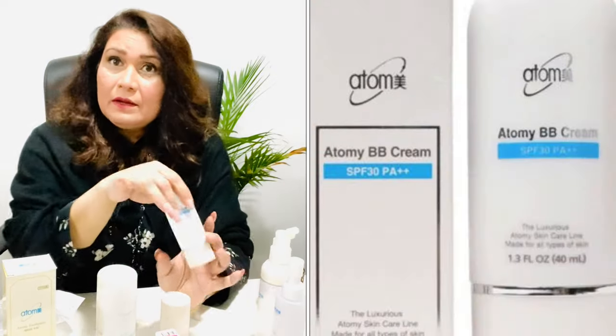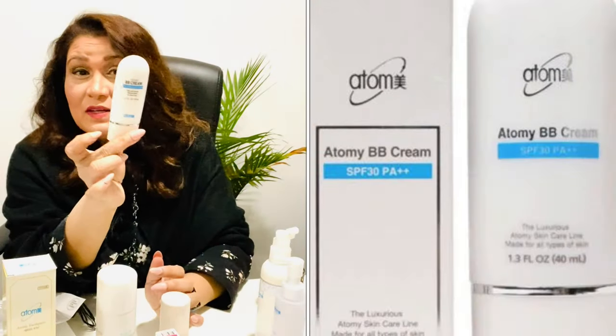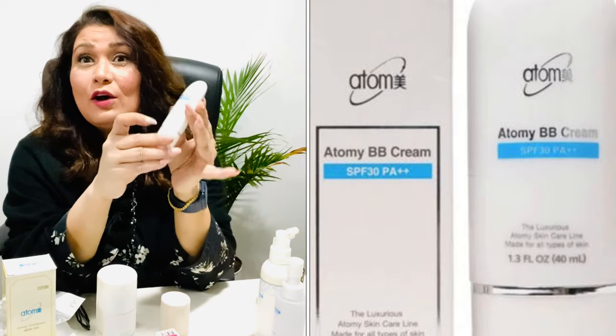BB cream — and this is only $9. This is total coverage. Right now I'm wearing it on my face. It's a full-coverage Atomy cream that makes your skin smooth and flawless and stays all day long.